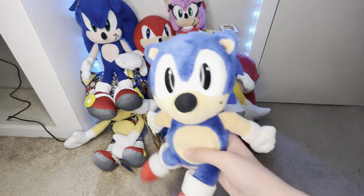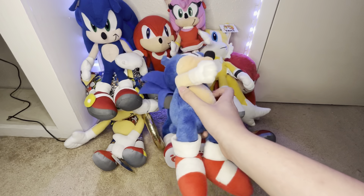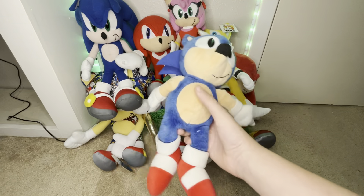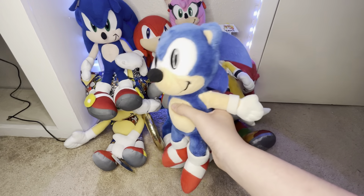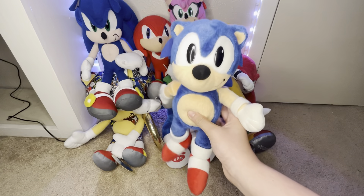Next, we got the Cowtoy Sonic plush from 1993. I made a video on him and Tails — I'm pretty sure it was my first video. To keep it short, it's actually a great quality plush. It has fabric spines, and it was great. You can get this guy from eBay for around $50 and above, but overall, worth it.